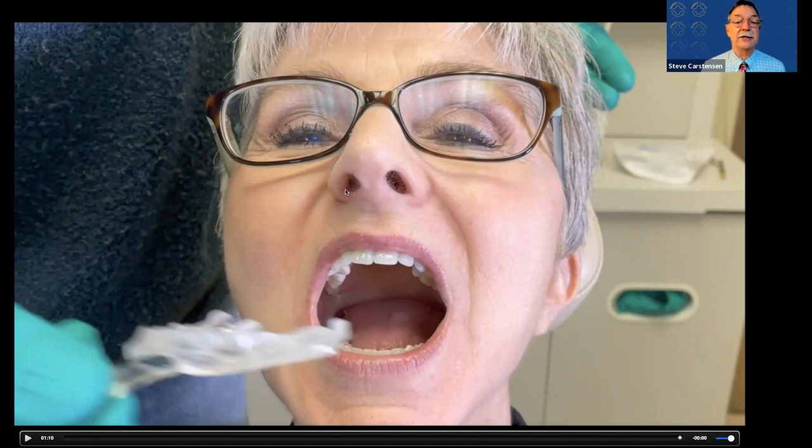Stan asks: any advice on how to transfer the protrusion point on the MyTap to the starting point for a custom device other than eyeballing it? There really isn't a great one. What I do is put the MyTap back in their mouth, have them feel that position, then put the George gauge or pro gauge in and say, 'Set your jaw where that felt right.' It's pretty close to what they came through — a little muscle memory — and we always give them an adjustable device anyway, so that works well.